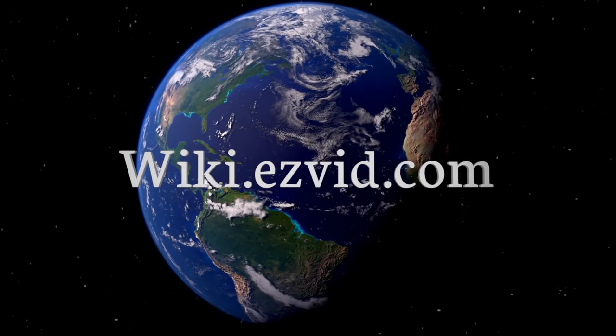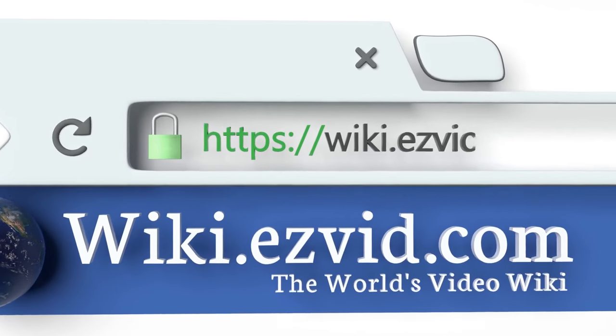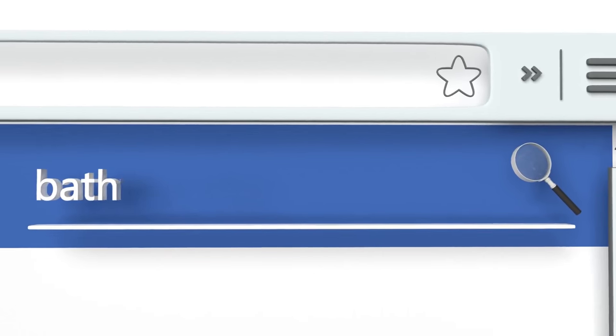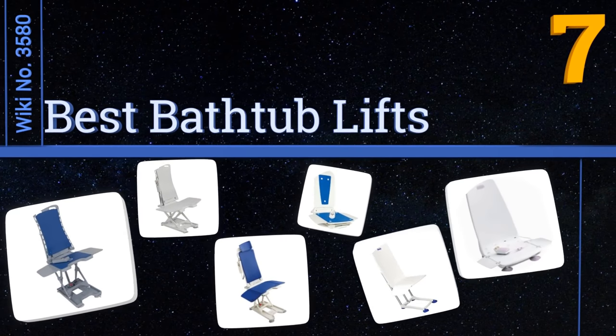wiki.easyvid.com — search Easy Vid Wiki before you decide. Easy Vid presents the seven best bathtub lifts. Let's get started with the list.